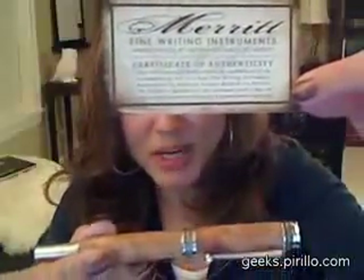But the one that I want to tell you about tonight is a one of a kind. It was created by Richard Merritt. Here's my card of authenticity. And here is my gorgeous new pen.